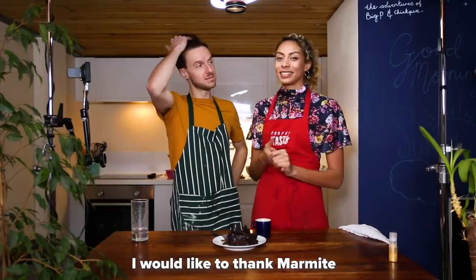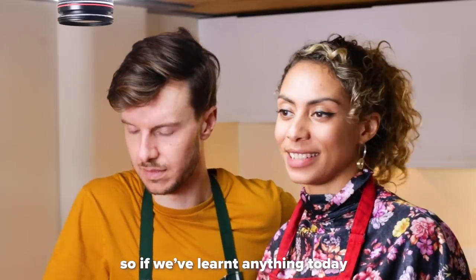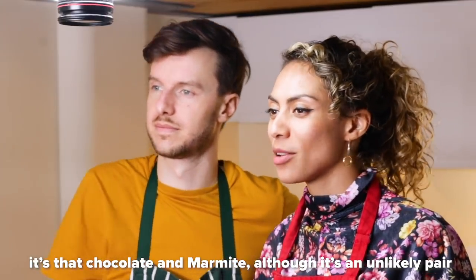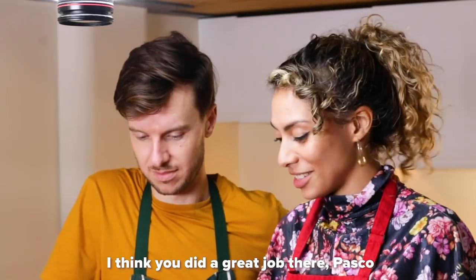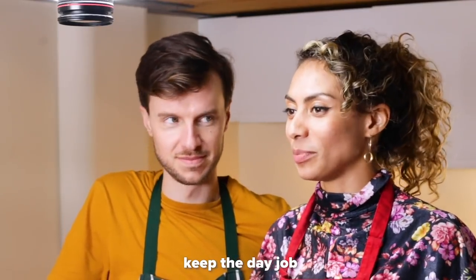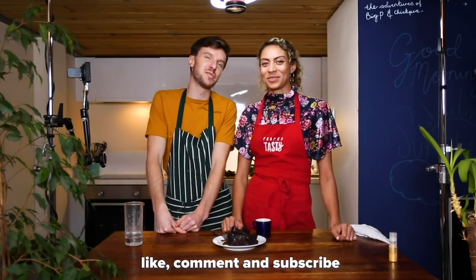Well done! I would like to thank Marmite and myself, and that's about it. If you've learned anything today, it's that chocolate and Marmite — although an unlikely pair — actually works. And it turns out I can cook, a bit. I'll work on my presentation. Keep the day job. If you've liked this video, like, comment and subscribe. Bye!